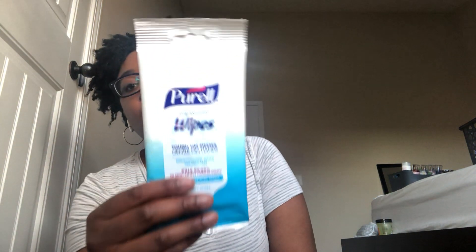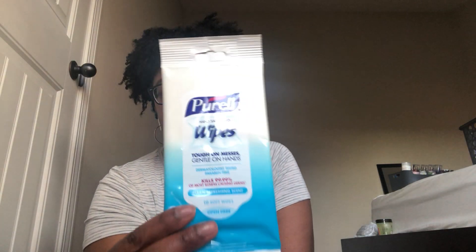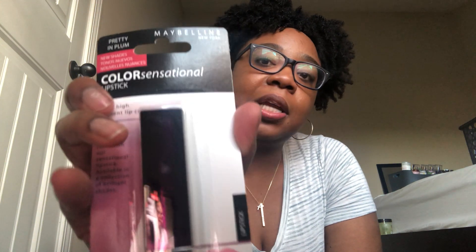I got this Purell hand wipes — I love having these in my purse because my hands are always dirty. Now for a little makeup. I got these Maybelline lipsticks — shade 420 Deep Cherry, which looks a bit brown on camera but is actually a deep red color. I have so many lipsticks opened so I don't want to open this one yet. And shade 405 Pretty in Plum.